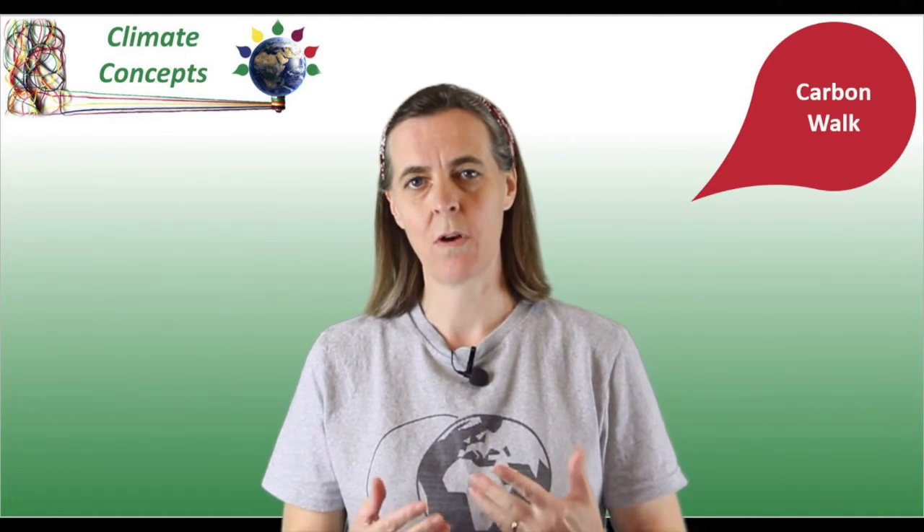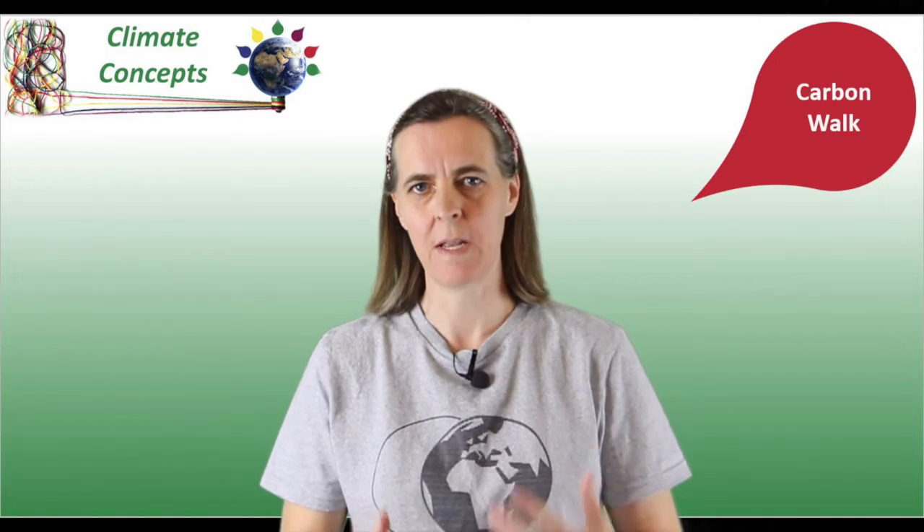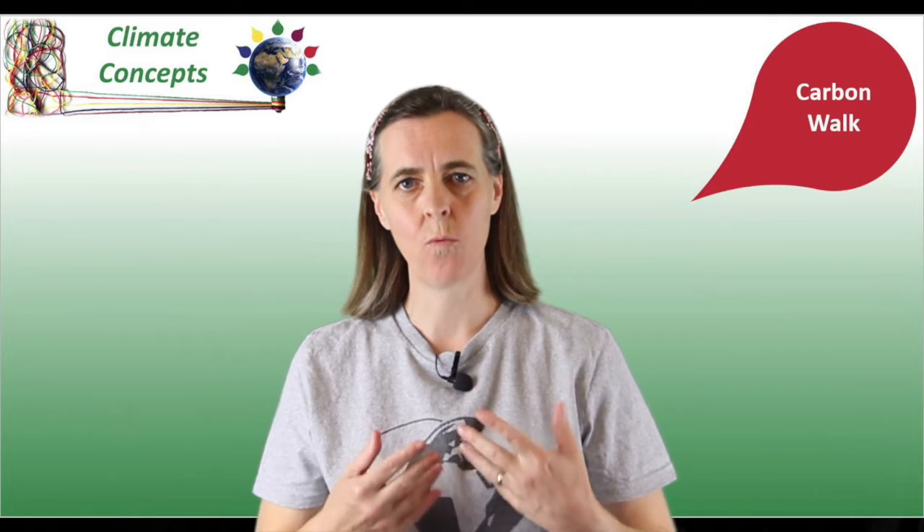Welcome back to Climate Concepts. In our last video, The Climate Bathtub, we explored the concept of why we call it a climate emergency and what level of action needs to be taken to avoid our planet becoming an unpleasant place to live. So today we're going to use the carbon walk concept to look at the questions of how much are our greenhouse gas emissions and what contributes to them.